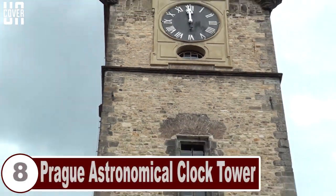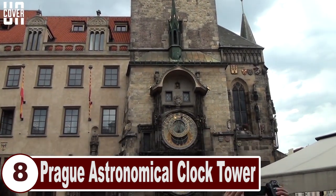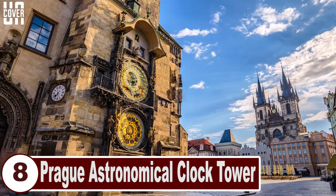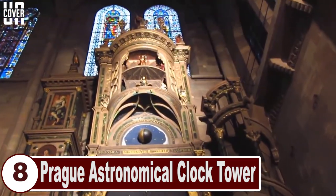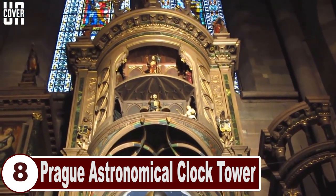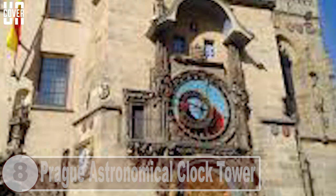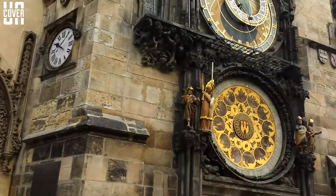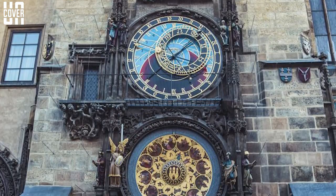Number 8: Prague Astronomical Clock Tower. The Prague Astronomical Clock, called the Prague Horloge, is installed on the southern wall of Old Town City Hall in Prague, Czech Republic. Mounted in 1410, it is the world's oldest astronomical clock in working condition and the third oldest of all astronomical clocks, with a dial representing positions of the sun and moon and other details, a calendar dial, and an early show of apostle figures.